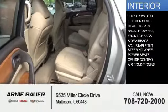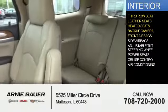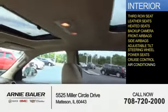Inside, you'll find a third-row seat, leather seats, heated seats, a backup camera, front airbags, side airbags, an adjustable tilt steering wheel, power seats, cruise control, and air conditioning.